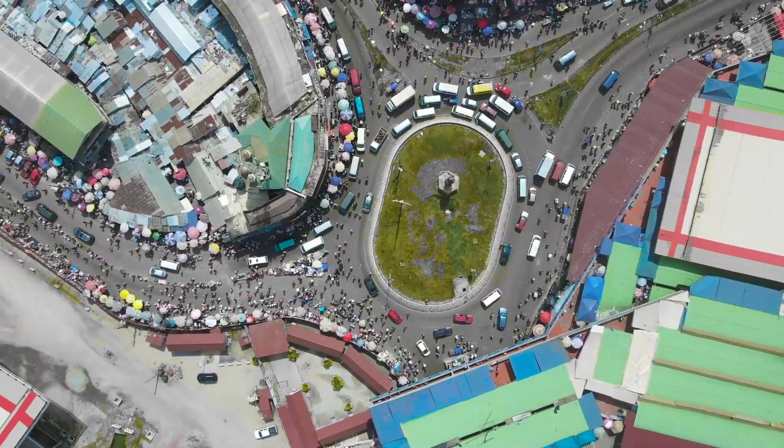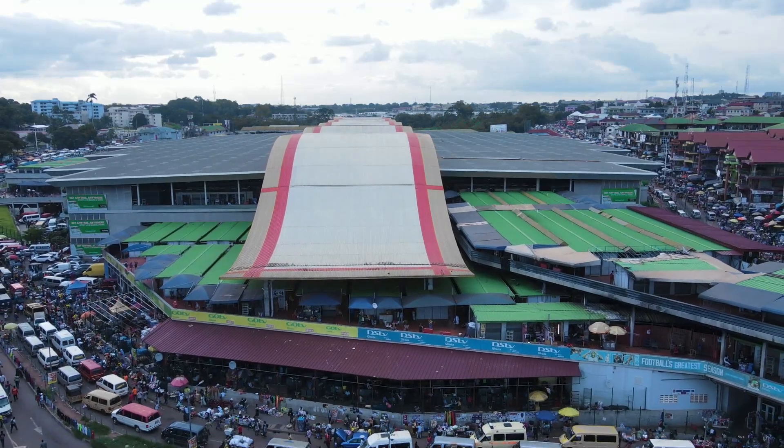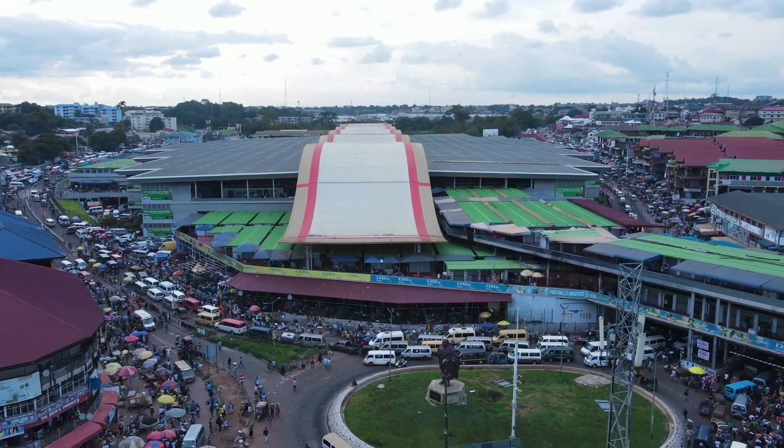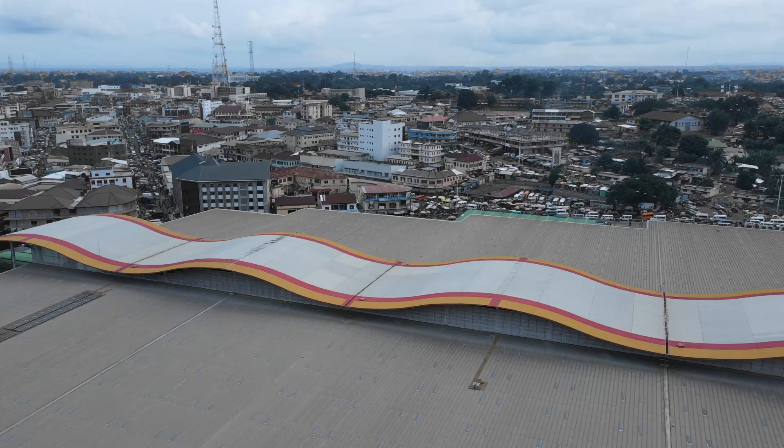It is the largest open-air single market in Africa, boasting a pre-engineered steel structure, a gas plant, a sewage treatment plant, and more. The iconic wavy roofing style gives it a unique touch, making it a masterpiece in Kumasi.